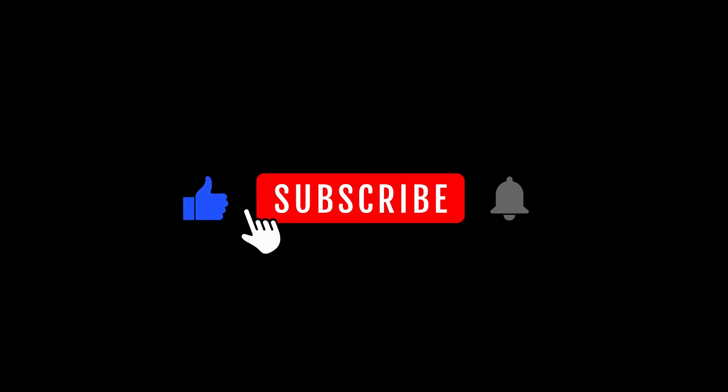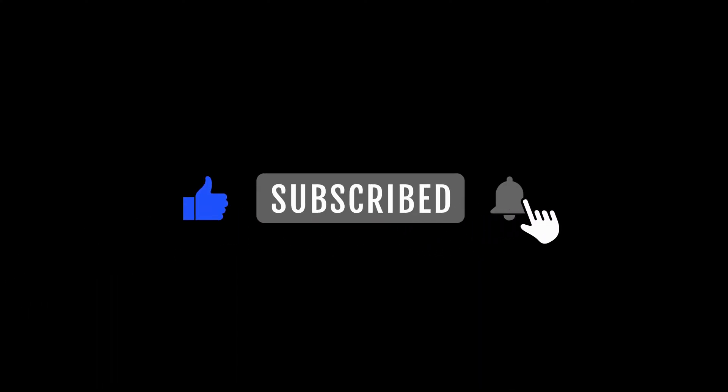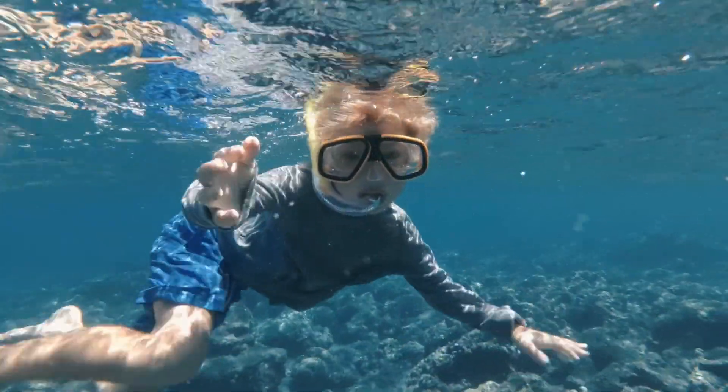Don't forget to hit that like button and subscribe to our channel for more captivating cosmic content. Let's dive in.